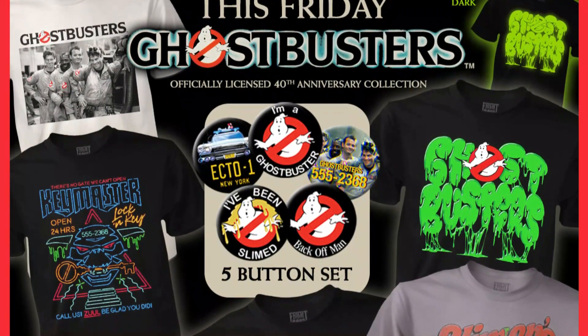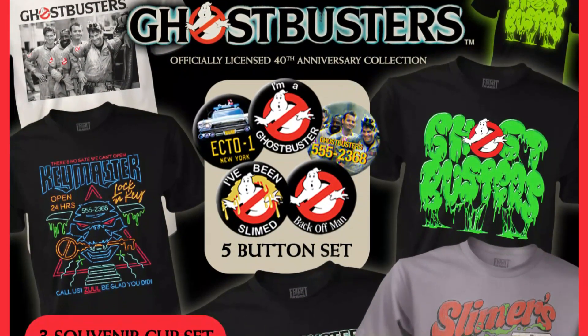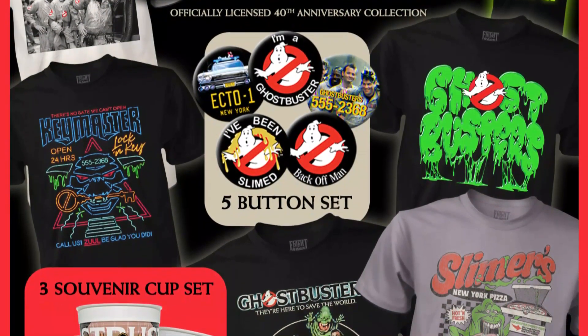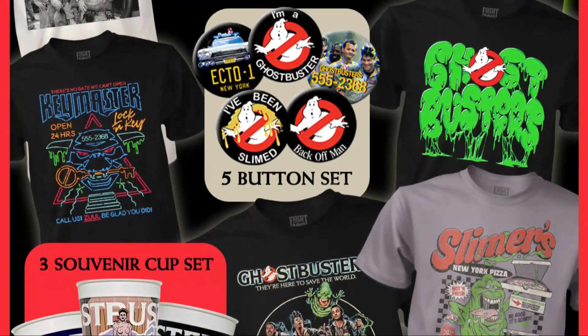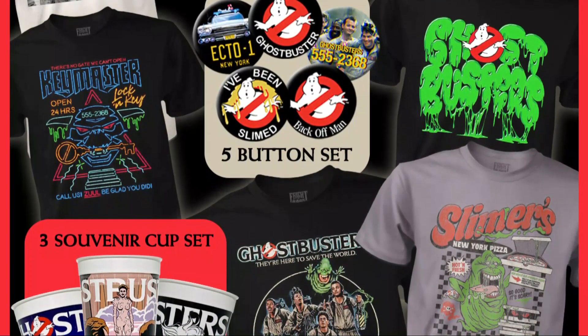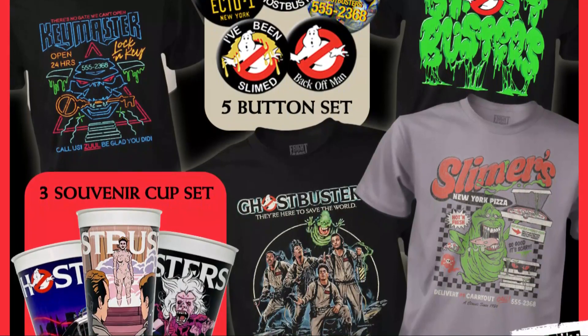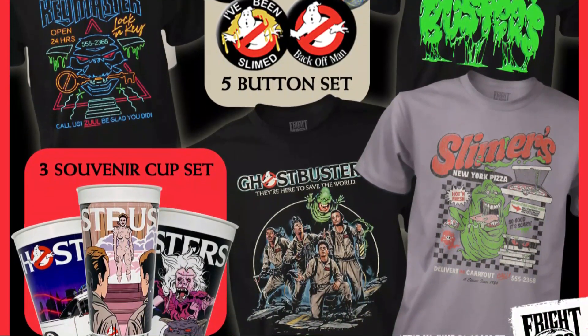Hello, Darren the Magic Ghostbuster here with some exciting news about the upcoming releases from Fright Rags. Fright Rags is one of my favourite companies for Ghostbusters merch. I've got many of their previous products and absolutely love the artwork on all their t-shirts. So let's see what's coming up.